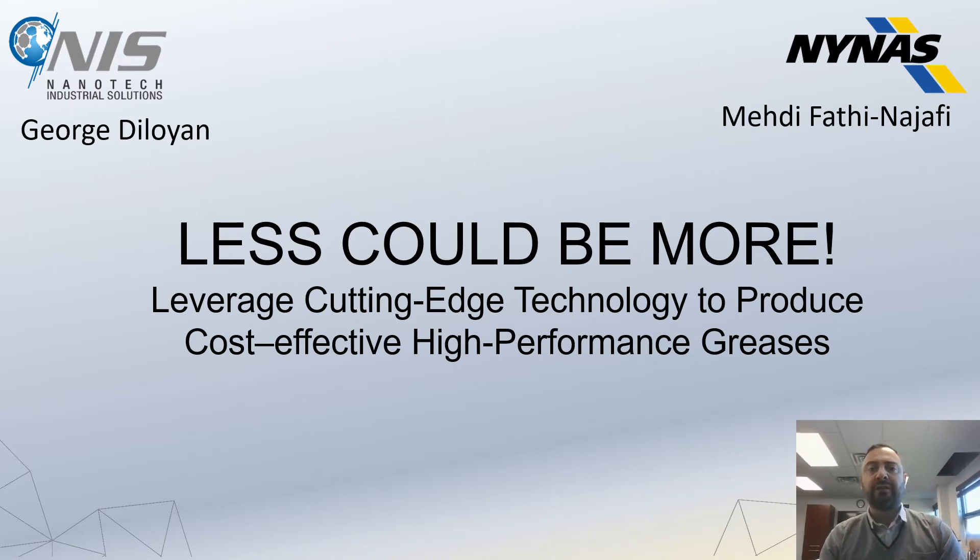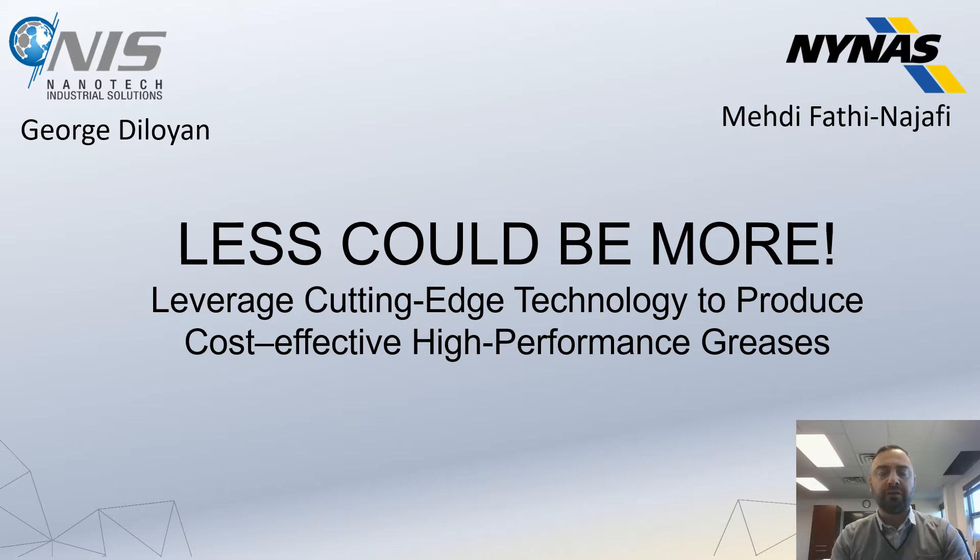Good afternoon, ladies and gentlemen. Thank you very much for attending our presentation. Today I would like to talk about a very interesting technology, which is IFWS2 particles — new generation tungsten disulfide particles in greases to improve tribological performance and potentially create high-performance grease with a minimal amount of components.